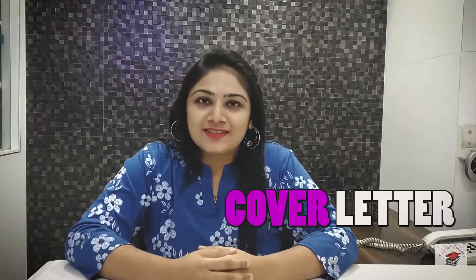Hello future makers, welcome to Teacherpreneur. Today's video is in continuation to our teacher interview series. In the previous video, we discussed about a teacher CV, and in today's video we will be discussing the what, why, and how of a cover letter.